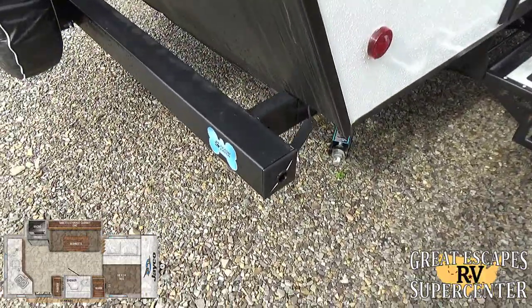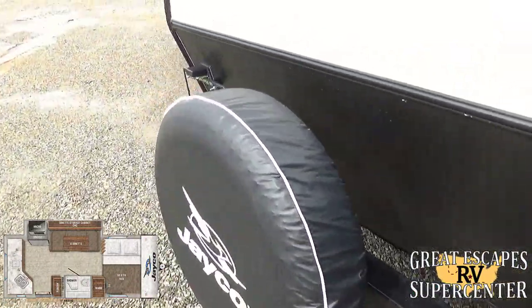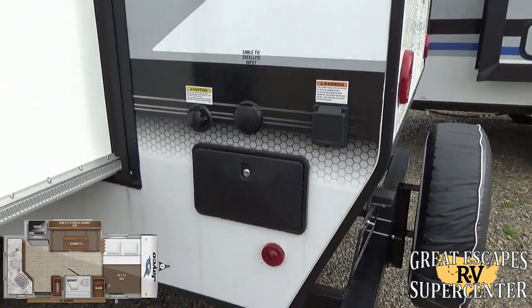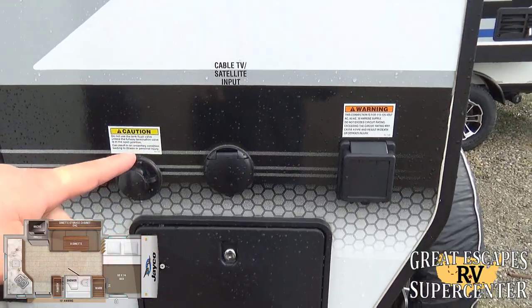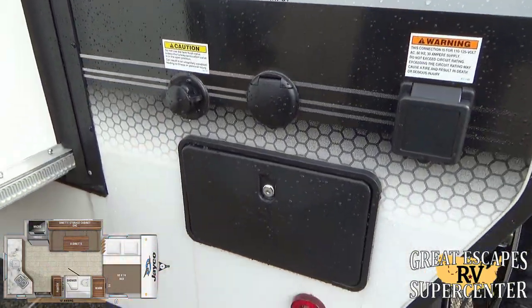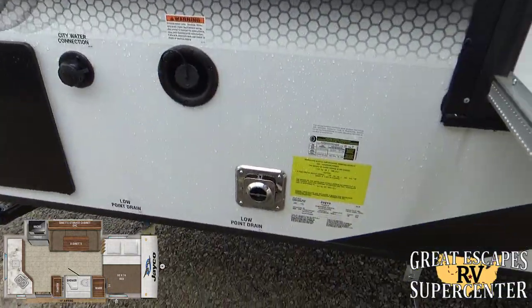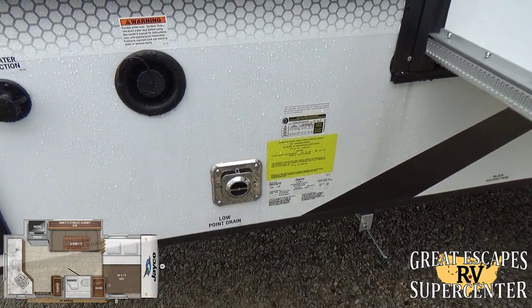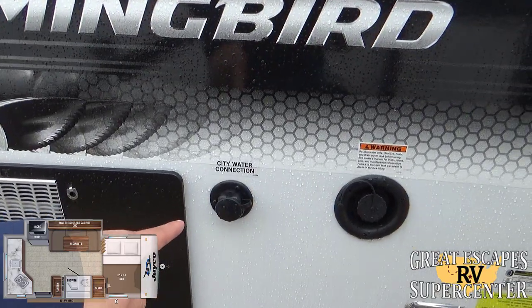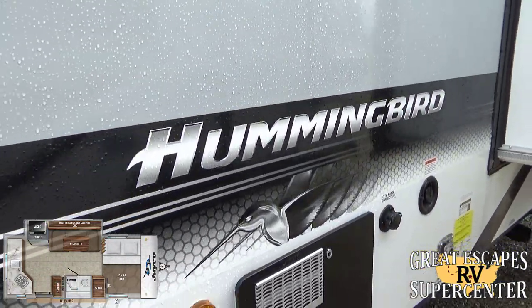The bumper can pop out on the side so you can fit an RV sewer hose in there. It has a full-size spare tire. There is a slide-out on one side. You also have an exterior-mounted shower, cable TV and satellite inputs, a 30-amp plug, and a flush connection. It's going to be an 18,000 BTU furnace. You've got a section for your dump tanks, potable water fill, city water connection, and a six-gallon hot water heater.